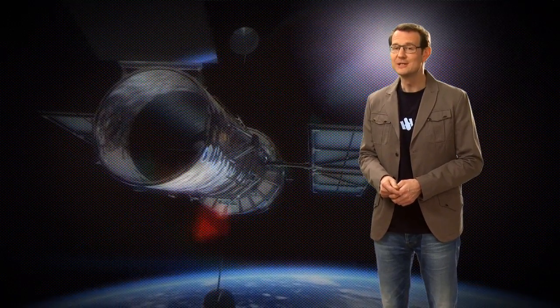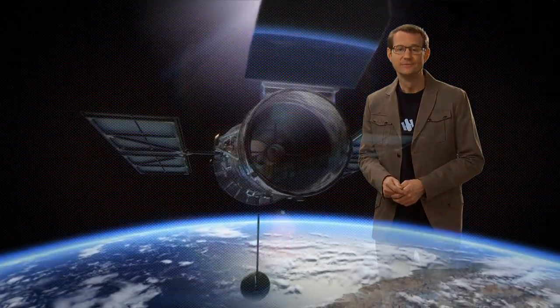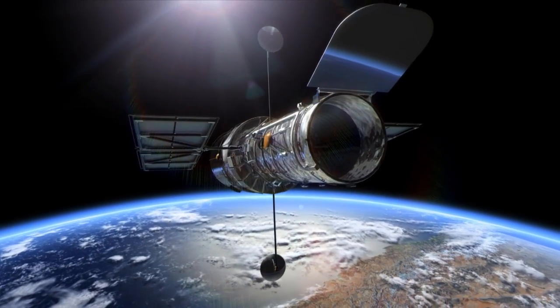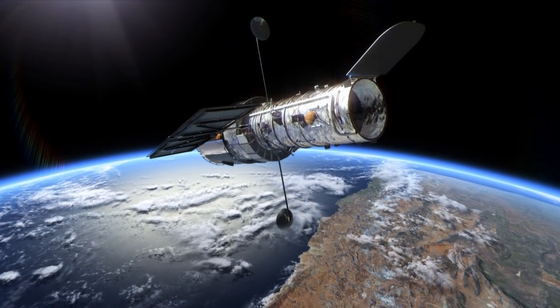Now, at the age of 23, Hubble is ageing, but more capable than ever. And every year of observing continues to bring us cutting-edge science and stunning astronomical images.